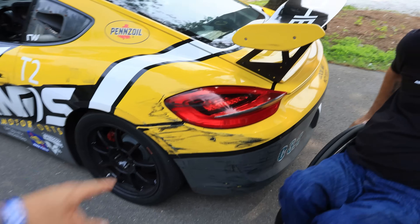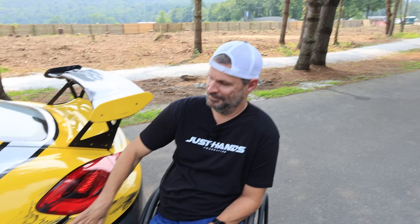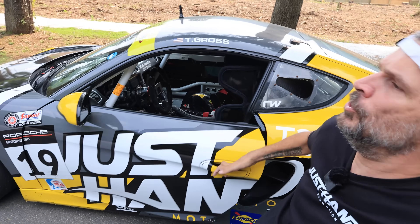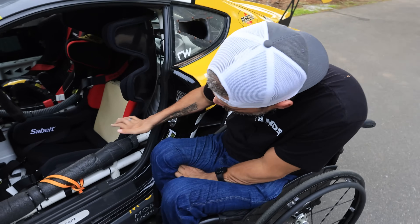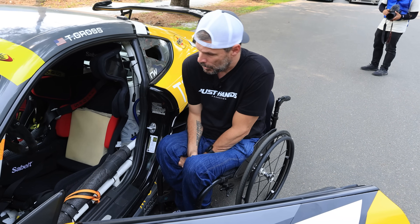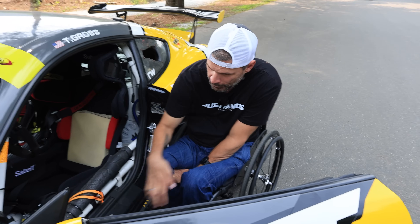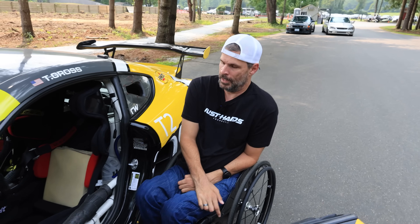There are two types of drivers — ones that have crashed and ones that will. I now have my battle scars to prove it. The cage used to come out very high; it was a NASCAR-style cage that also came out into the door, making it hard to get into. So I wanted to still be legal, go in, drop down a little bit and then go forward.